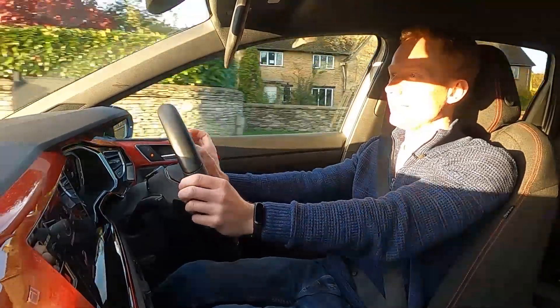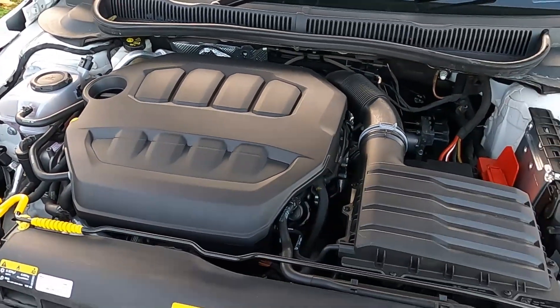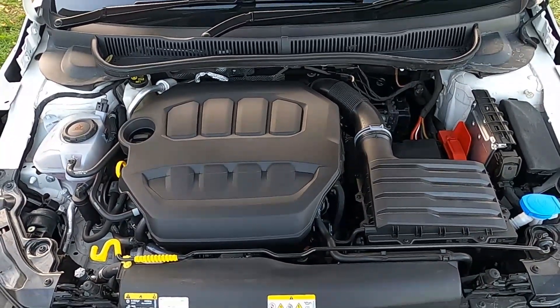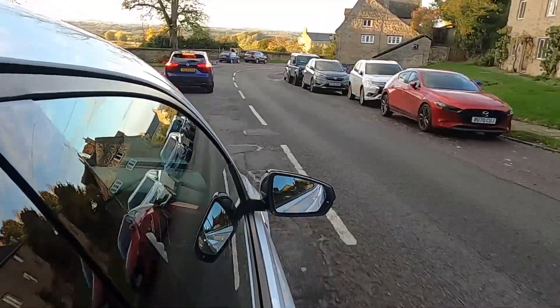This has a two-litre petrol engine with 207 PS, which is around about 205 brake horsepower. Zero to 60 in 6.5 seconds, 320 Newton metres of torque, and a seven-speed automatic DSG.